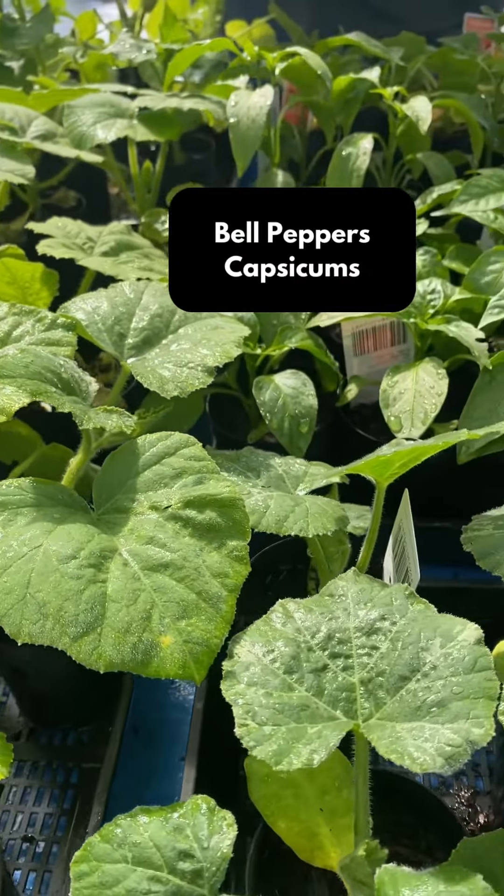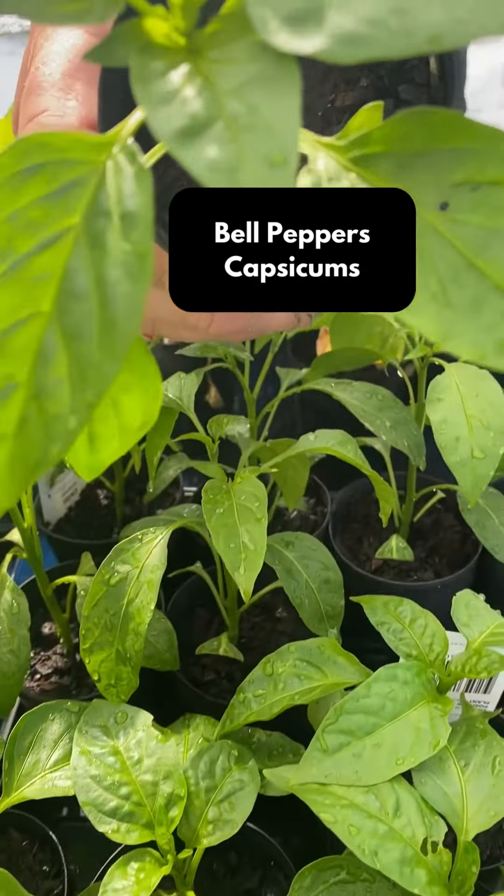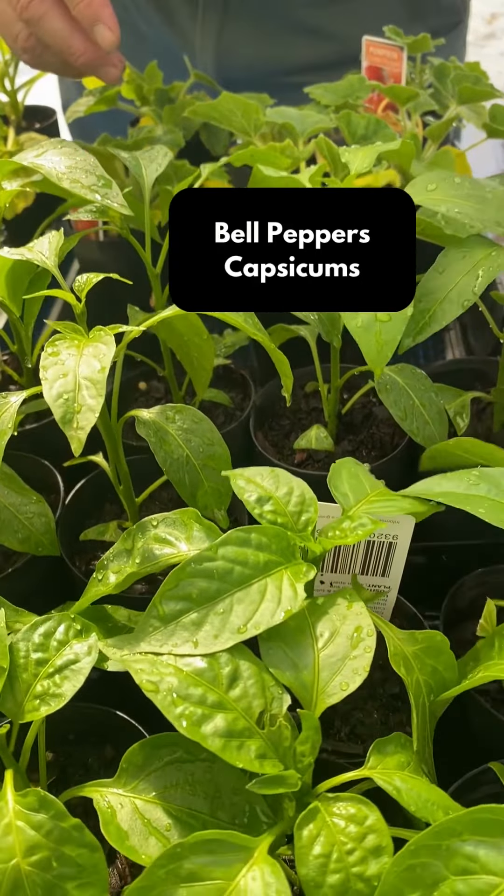We've got things like bell peppers — we call them capsicums in Australia. We've also got things like jalapeños.